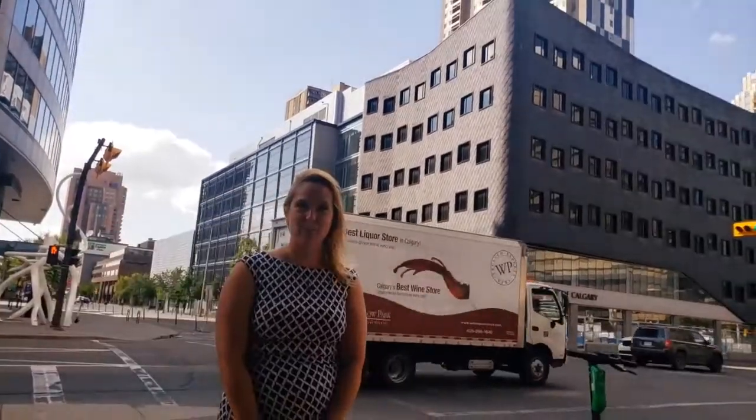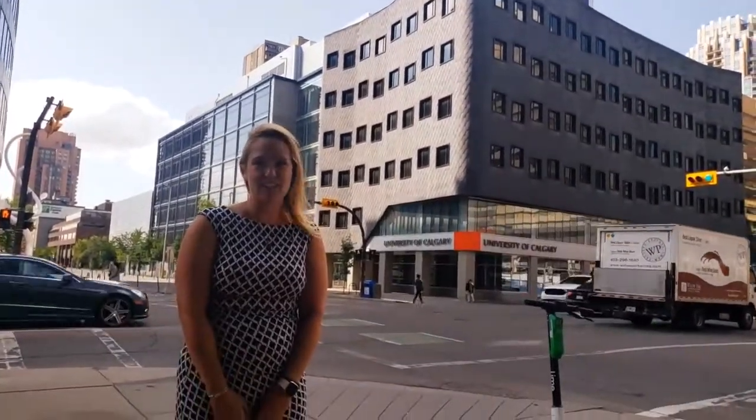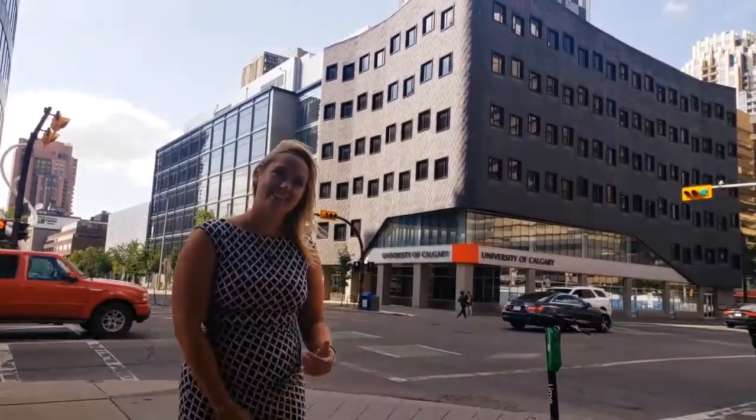The DTC, as we call it, is close to many amenities downtown, including world famous restaurants, D-Train, and great shopping. Now let's take a look inside.